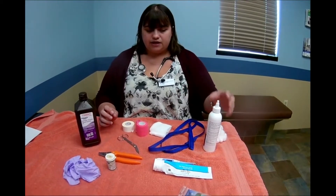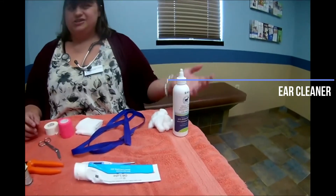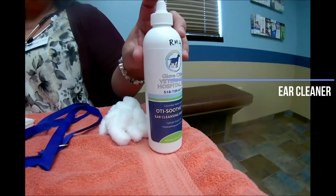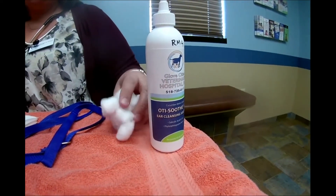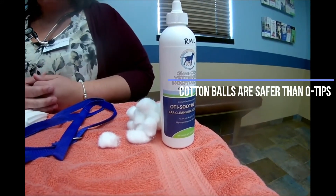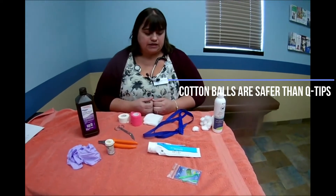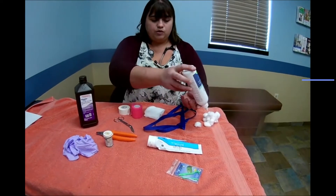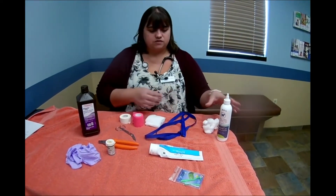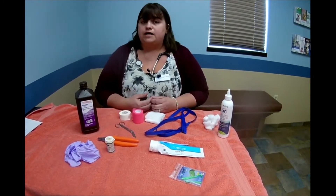Other things you can have on hand include some ear cleaner, in case your dog or cat has dirty or waxy ears. I really like this ear cleaner — it has a cucumber melon smell to it. These cotton balls are better to clean dogs' and cats' ears rather than Q-tips, because they have a different ear canal and we don't want to puncture anything inside. You'd pour the solution into the ear and clean it out with cotton balls.